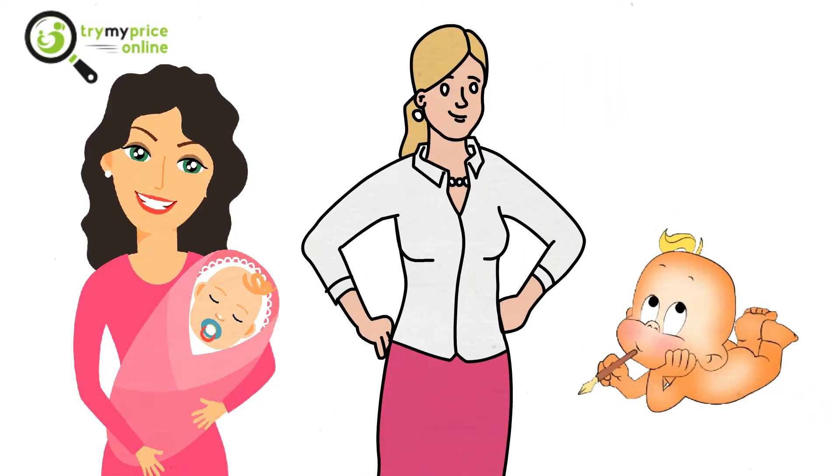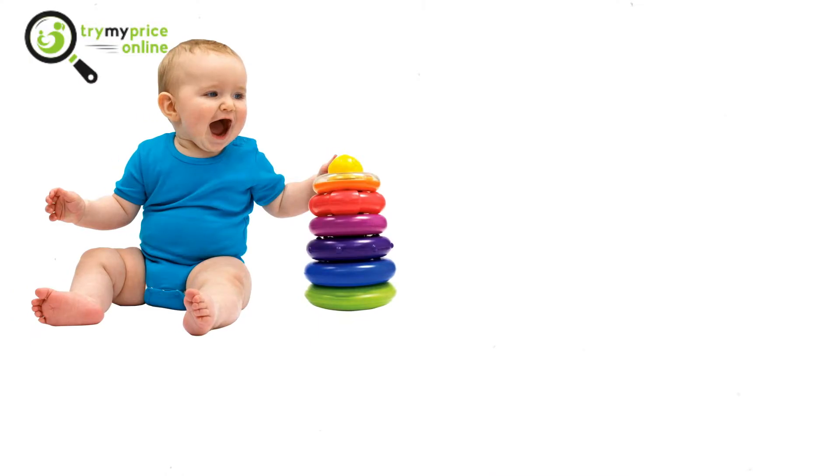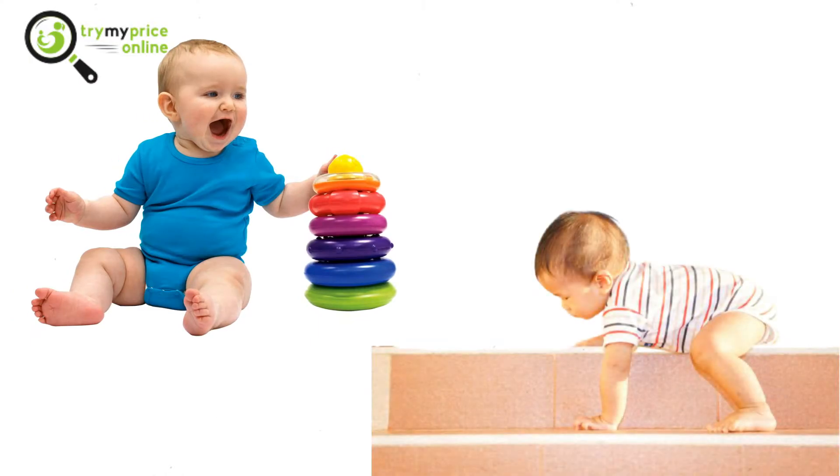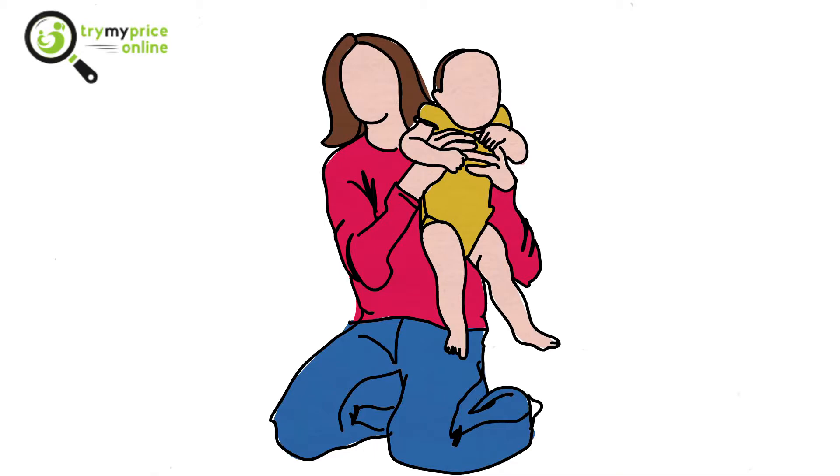Babies are mischievous and naughty — they are kind of fearless little explorers that tend to discover new things every day. Some of them can be good, like playing with their toys in their room, whereas some of them can be dangerous, like trying to climb down the stairs. These types of situations need to be handled carefully as they may cause harm to your little munchkin.